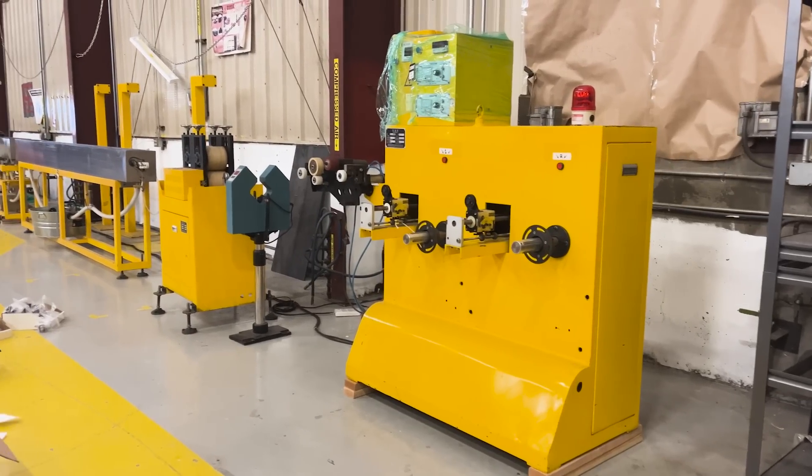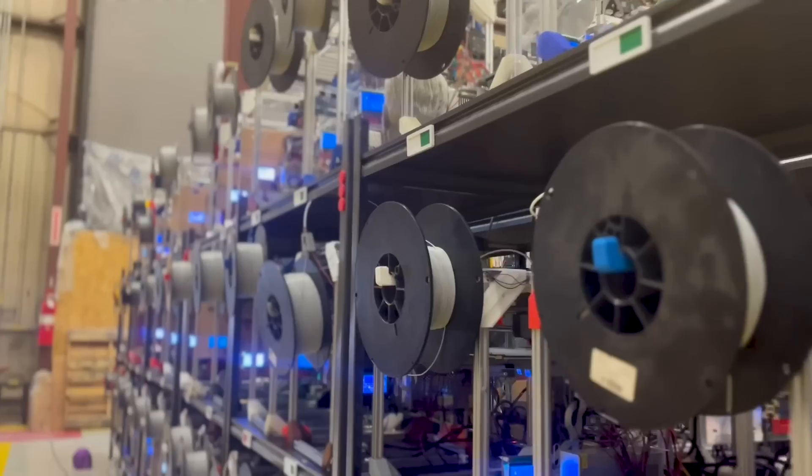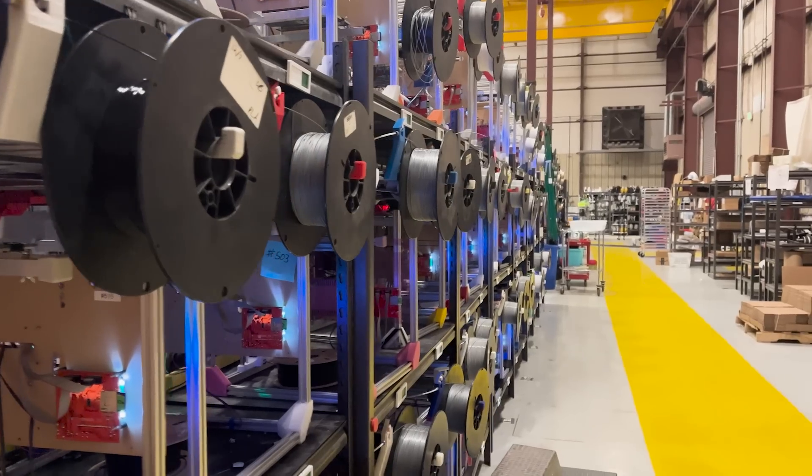Producing filament for consumers lets us run our extrusion lines more efficiently and continuously. We're able to turn them on and keep them on for longer, which means it costs less to produce a spool of filament than if we turned them on and off regularly — which we kind of have to do since our extrusion lines overproduce for what our farms consume. The benefit we're able to bring is to pass that optimization on to customers. By running more and making more filament, we get more economies of scale, which reduce the cost of the print farm business so that the cost of the filament itself is quite low.